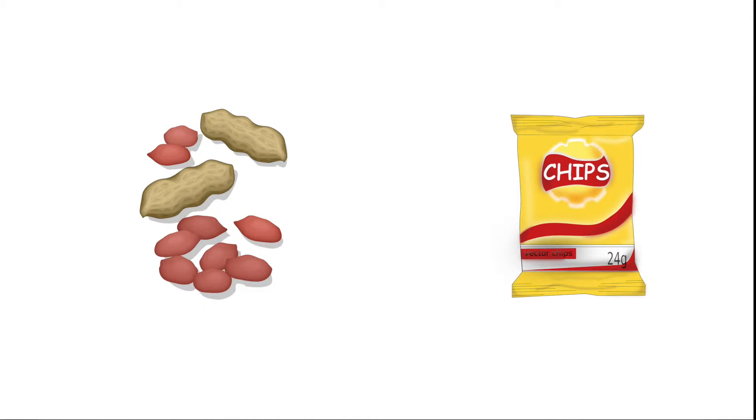Let's start off by looking at food options that are already available in the snack machine and see what our best options are. For example, peanuts versus potato chips. These are two very common items in a snack machine but both offer different results when it comes to gaining energy.